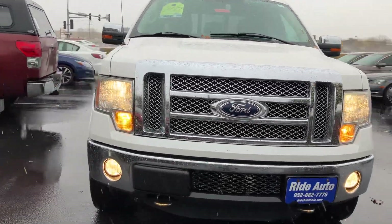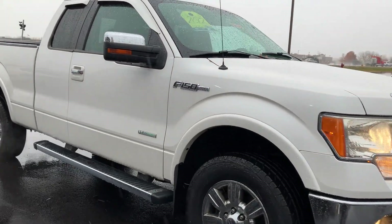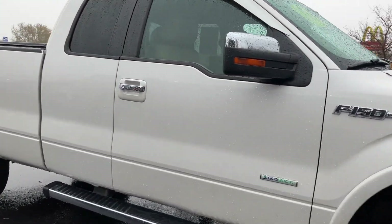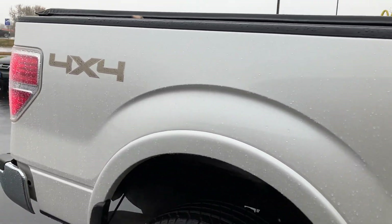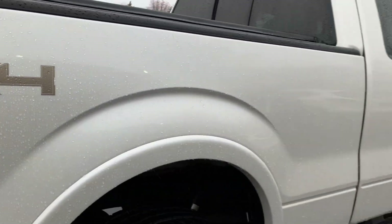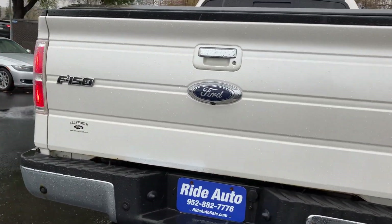Hello and welcome to RideAuto. Pleased to have you with us on this wintry day where we have a 2012 Ford F-150 Lariat SuperCab 4-door. This one's got the longer box. It is a four-wheel drive, packing that powerful yet fuel-efficient 3.5-liter EcoBoost V6 engine.